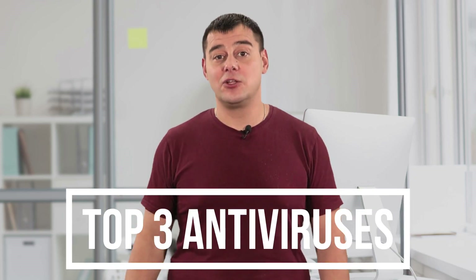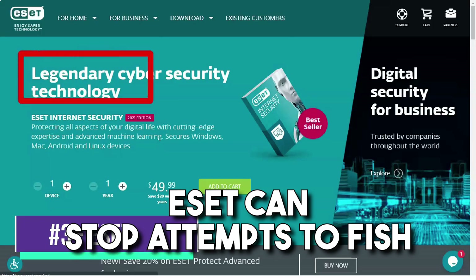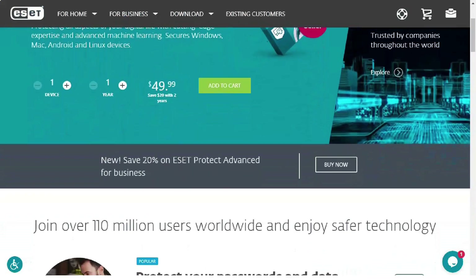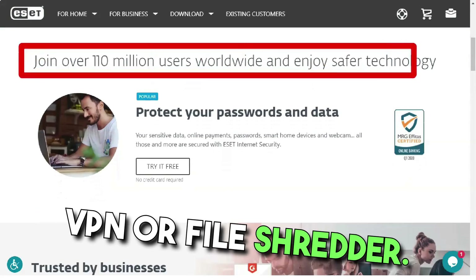And now, take a good look at the screen. Here we go! ESET can block phishing attempts and stop advanced exploits and ransomware. It lacks some of the additional features that antivirus vendors often add to attract customers, such as a VPN or a file shredder.